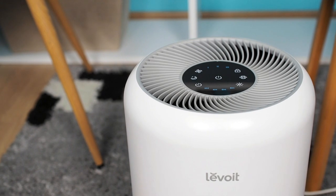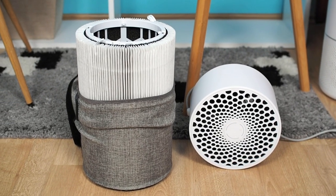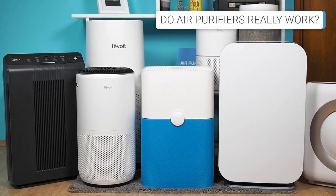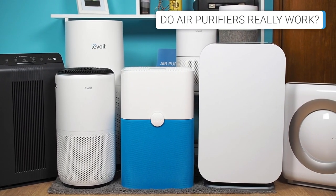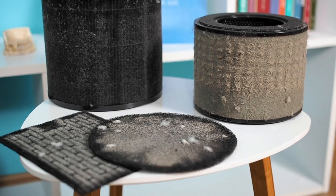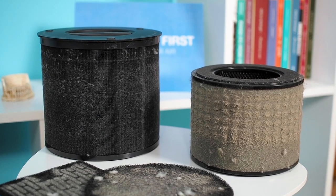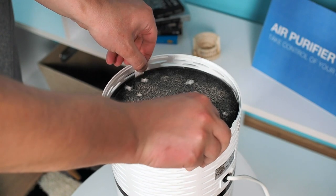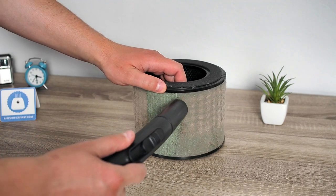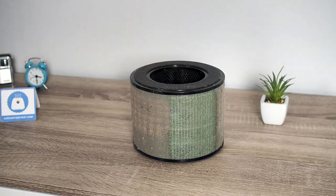The Levoit Core 300 and Blueair 411 are the best small, inexpensive air purifiers you can buy. Perhaps the most critical question is: do air purifiers really work? The short answer is absolutely yes. After years of testing, using, and talking to air purifier users, the conclusion is that air purifiers really work. After a few days of use, you should notice the first indications and differences in air quality. After one to two weeks of use, you should see large dust deposits on the pre-filter.